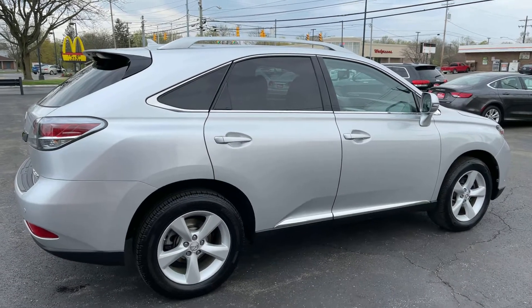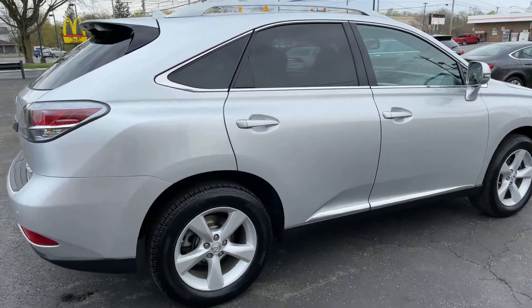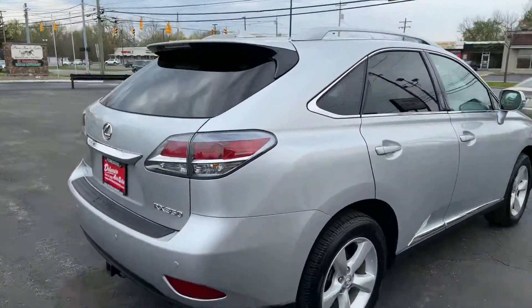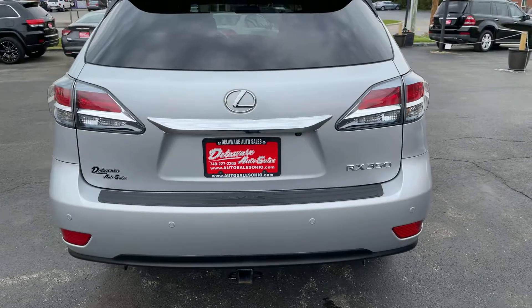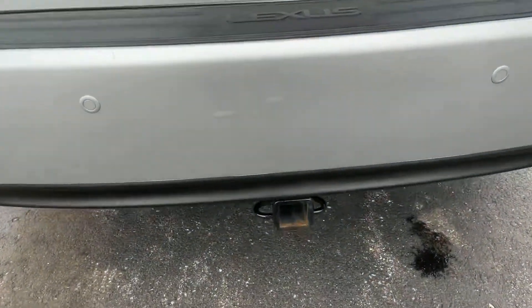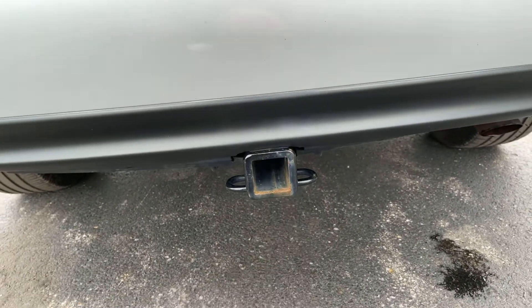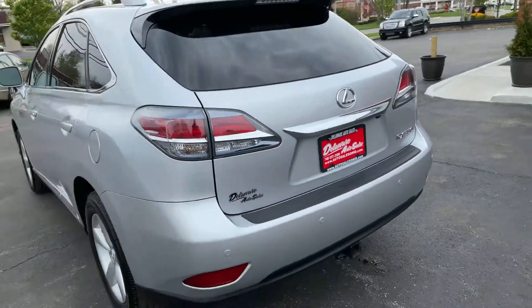Silver Lining Metallic is the exterior color name — I think it's supposed to represent like a silver cloud. Black interior, very clean and nice. Only two owners, a whole lot of service records, and a factory trailer hitch here on the back. There are a whole lot of service records on the Carfax for this car.